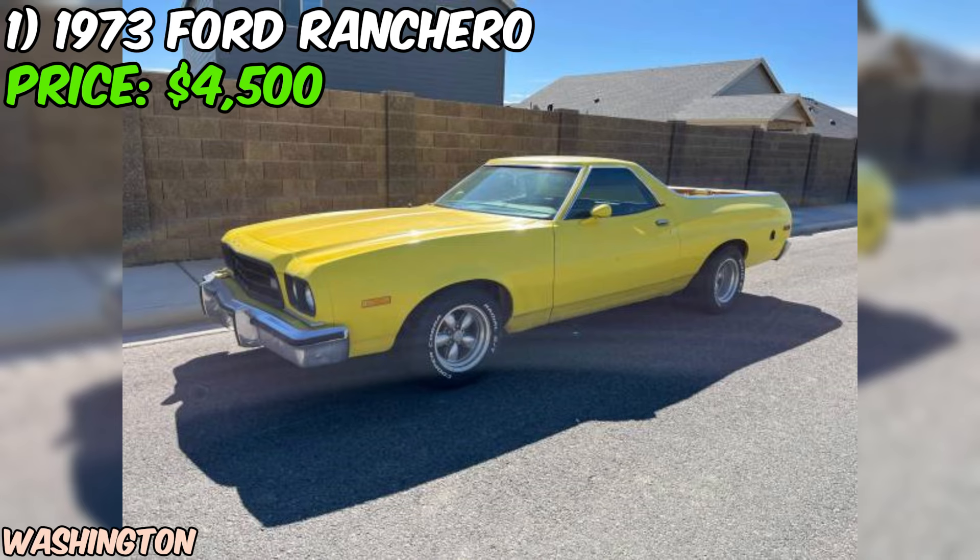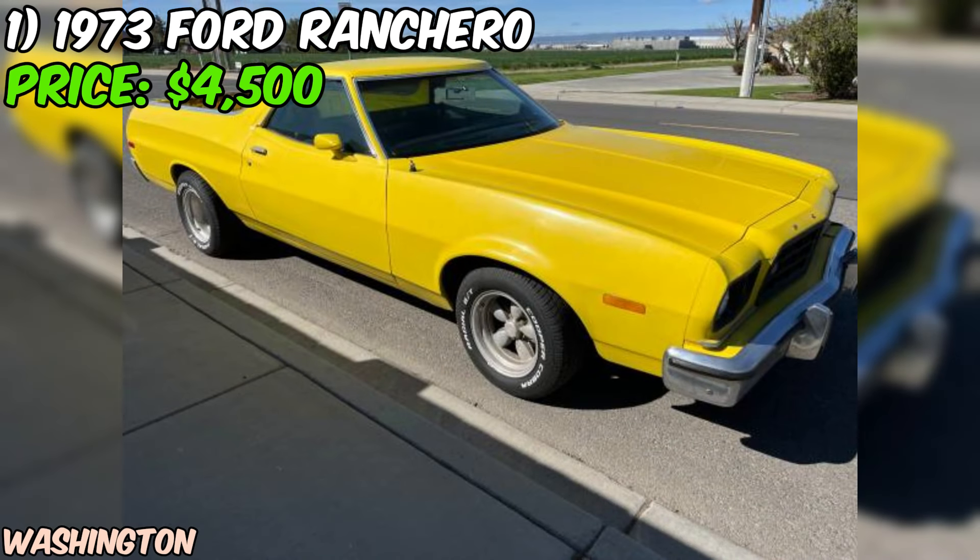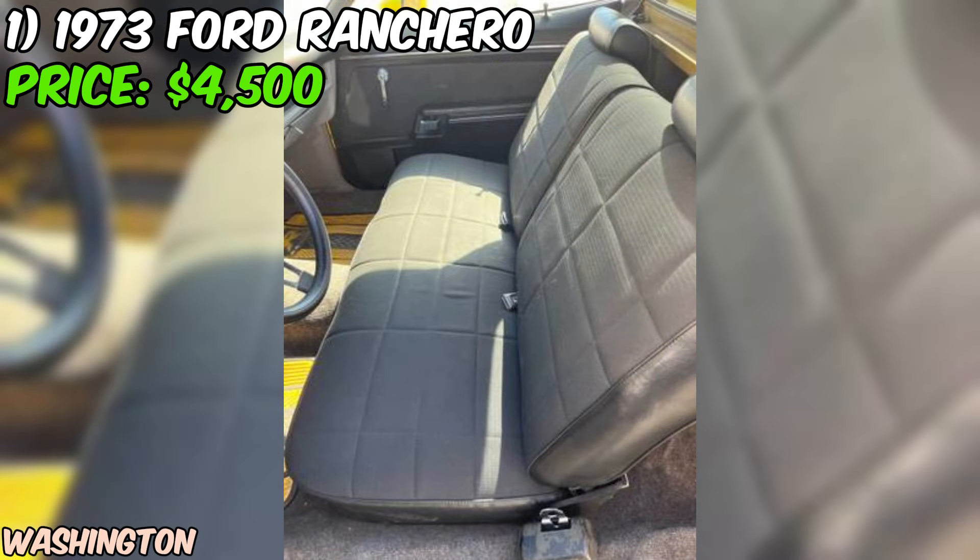I always aim to be straight with you, so let's dive into the details. The seller mentions that the Ranchero is in good condition, which is promising. However, it's important to keep in mind that this is a 48-year-old vehicle, so it may have some minor wear and tear that comes with age. That being said, the relatively low mileage and clean title suggest that this Ranchero has been well cared for over the years.